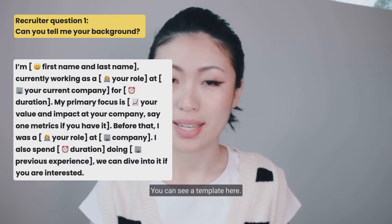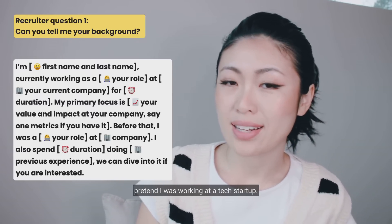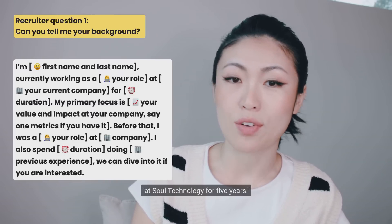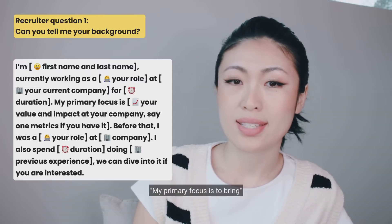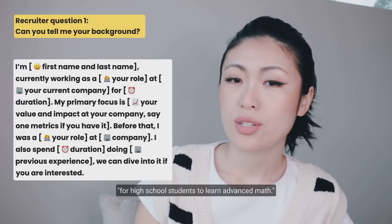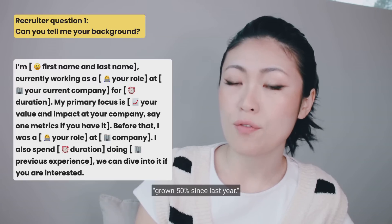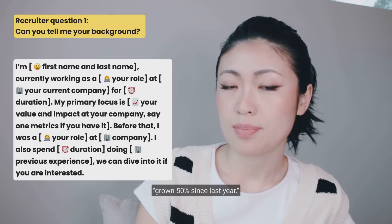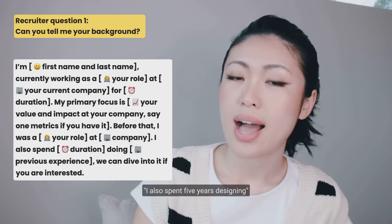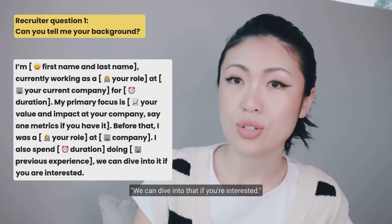You can see a template here. Let me give you a fake example. Pretend I was working at a tech startup: 'I'm Mei Sun. I'm currently working as a product design lead at Sol Technology for five years. My primary focus is to bring delightful mobile experiences for high school students to learn advanced math, and our mobile platform MAEU has grown 50% since last year. Before that, I was a product designer working at Growth Education for two years. I also spent five years designing for a variety of startups — we can dive into that if you're interested.'